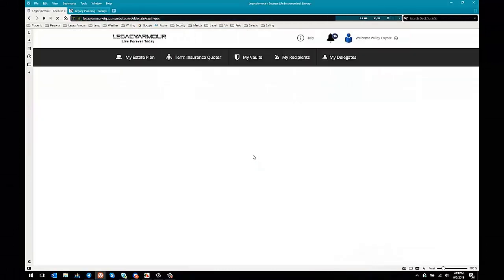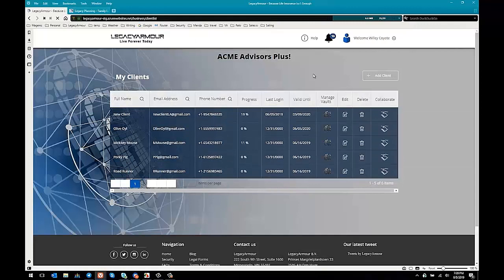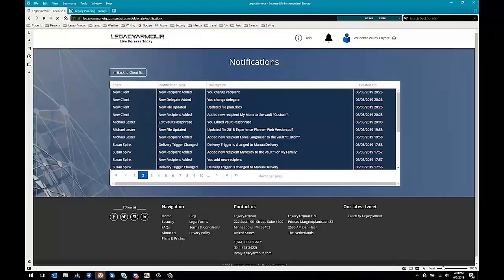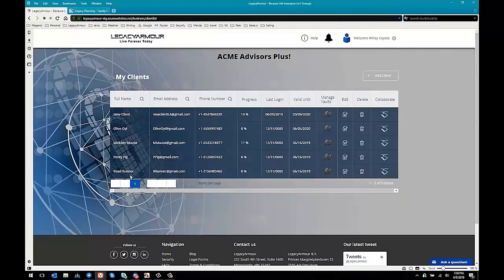This brings us to another interesting part of the Legacy Armor system. I'm going to go back to Wile E. Coyote's dashboard as an advisor. You can see there's a big notification bell up here. If I look at all notifications, anytime any of Wile E. Coyote's clients makes any change to their vaults, Wile E. Coyote gets a notice. But it's not just in the system — you'll receive an email letting you know something was updated and changed, which is an awesome opportunity to reach out in real time right when something's on their mind. Isn't that one of the biggest challenges? Things change throughout a person's life, but your timing is everything. This helps your timing be absolutely perfect.